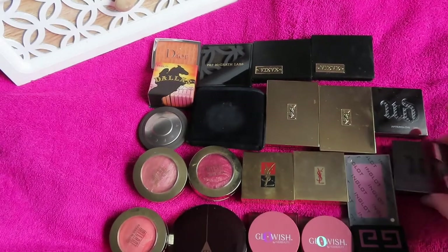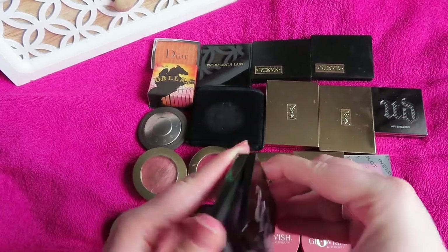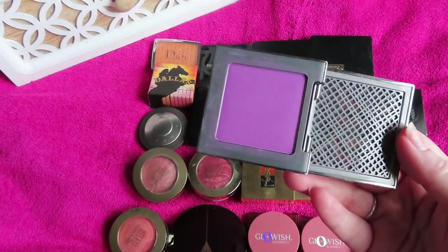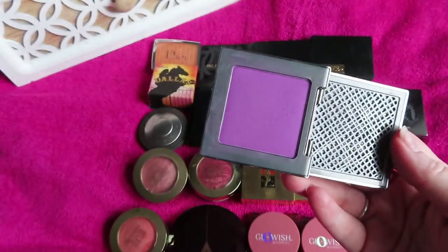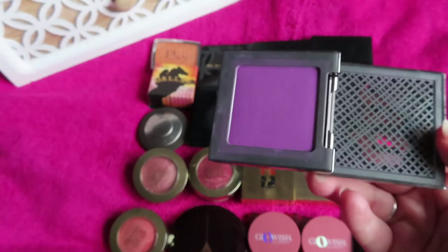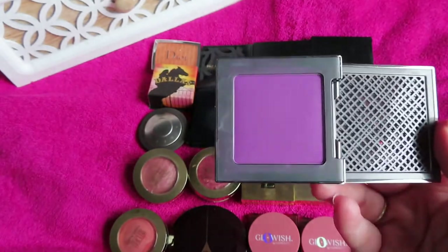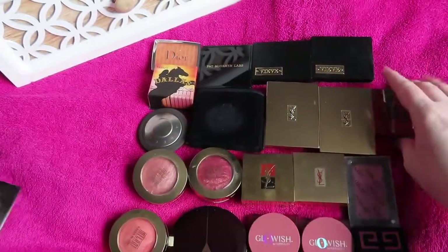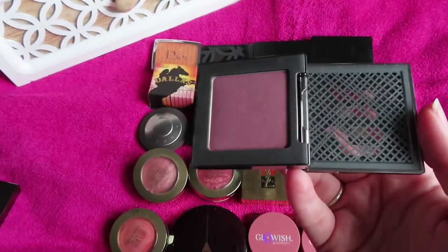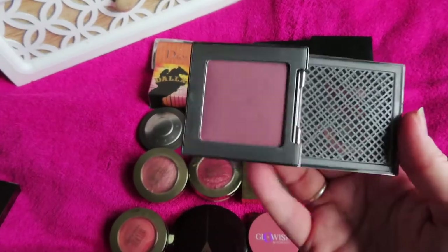Some more gifts from my mum — the Urban Decay Vice Blushes. Bittersweet — I really don't have anything like this in my collection, a really unique shade as my mum is a big purple fan. And Rapture — which I think I bought myself — a shade with a purple tinge and a sheen to it, while the other one was matte.